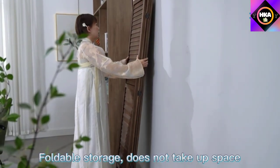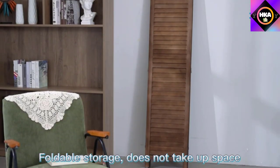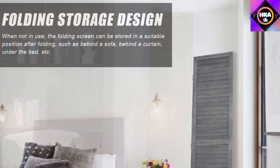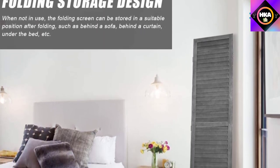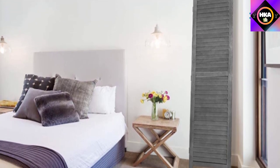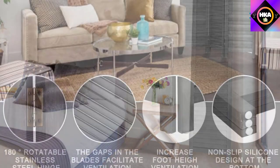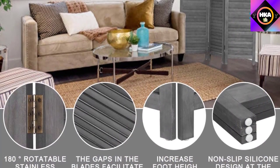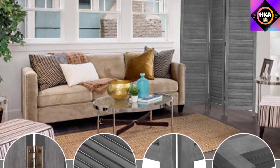This divider is environmentally friendly — from the selection of raw materials to the finished products, the entire production process strictly follows environmental protection standards. The size of each screen is 67.7 by 16.9 inches, made up of 38 pieces of polished wood chips, which fully ensure the privacy of the divided area. The single piece of screen is only 1.06 inches thick, so when you don't need it, you can fold it up and store it in a utility room or other space.